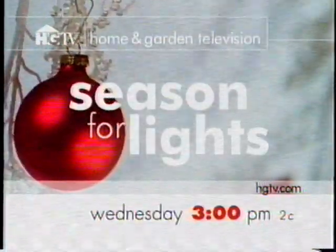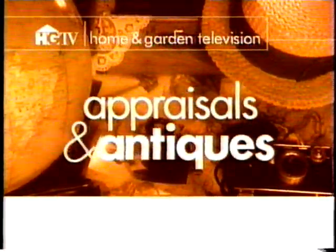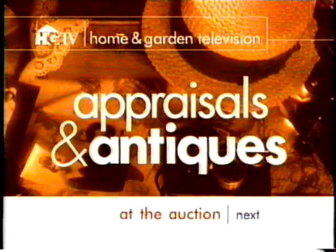This holiday season, turn your home into a festive showplace with A Season for Lights, Wednesday at 3 Eastern on HGTV. HGTV's exciting hour of appraisals and antiques continues, coming up next at the auction.